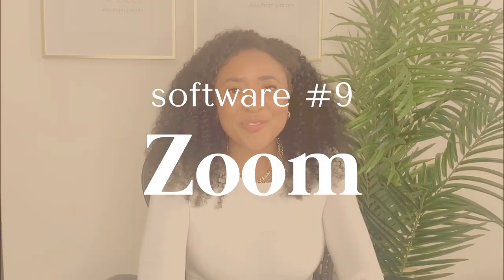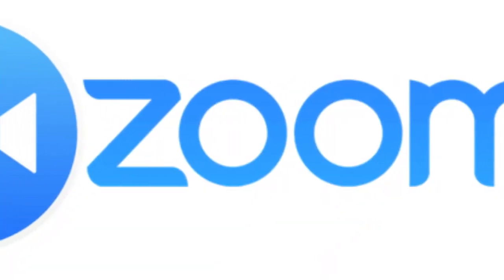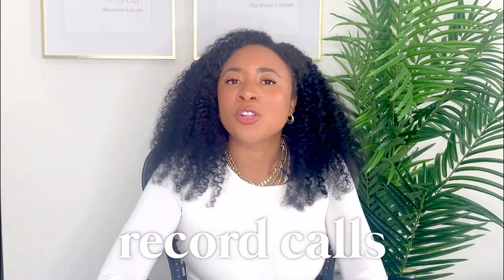Software number nine is Zoom. Zoom became a household name during the pandemic as it was the primary way many people stayed connected with friends, family, and coworkers. As an entrepreneur, Zoom not only allows you to communicate with prospective clients and to run your business, but it also allows you to record those calls. So if you ever want to go back and see what you could have done differently or better during a sales call, you can do so by looking at your Zoom recordings.